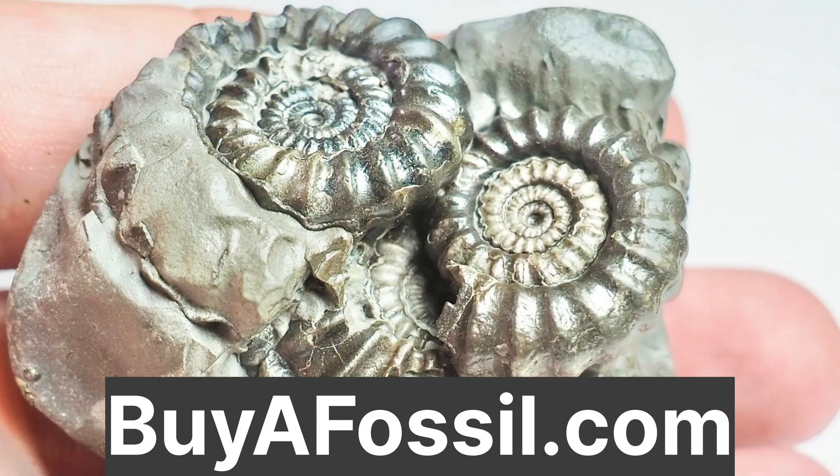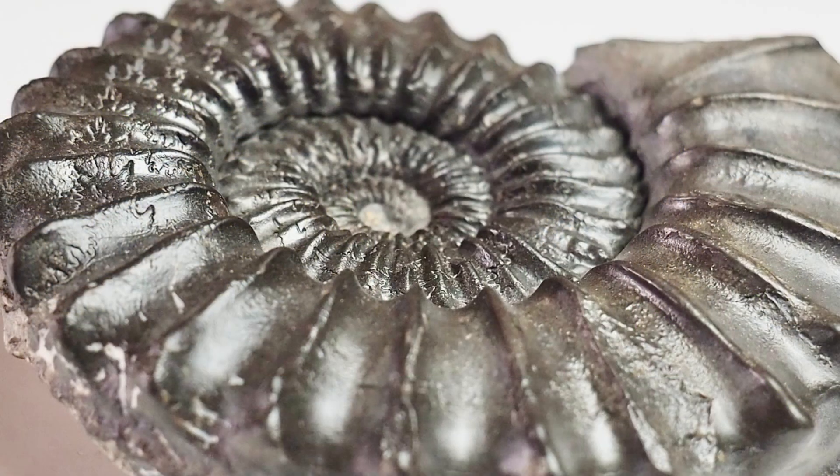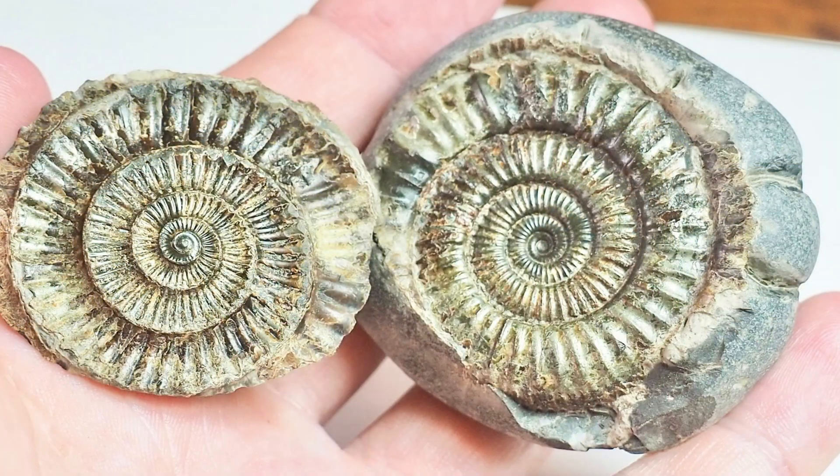If you would like to purchase your very own fossil from the Yorkshire coast, please check out my website buyafossil.com. There's a variety of Yorkshire coast fossils available for purchase with shipping to most countries. Please take a look if you are interested.